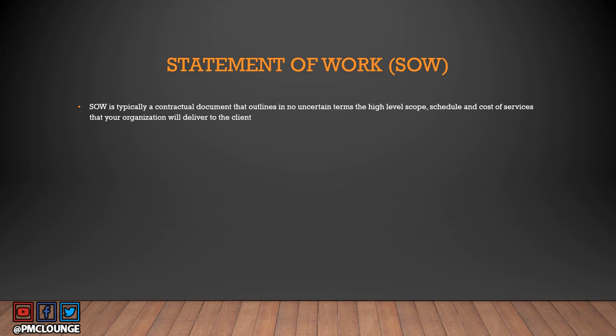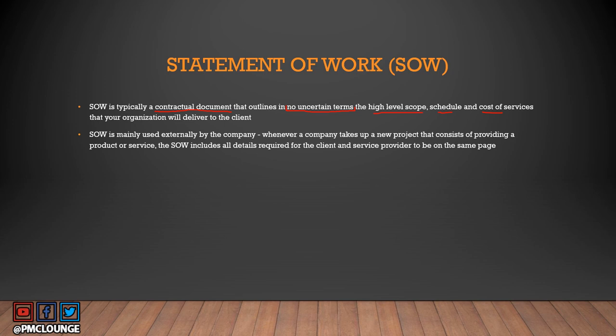Statement of work is typically a contractual document — and note the legal language in that definition — that outlines in no uncertain terms the high-level scope, schedule, and cost of services that your organization will deliver to the client. You are part of an organization delivering certain services, products, or deliverables to a client, and this is the contractual document between you and your client. It is mainly used externally by the company.